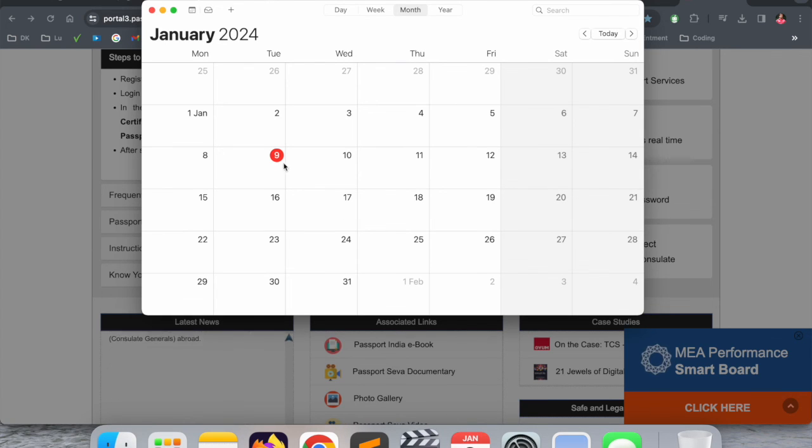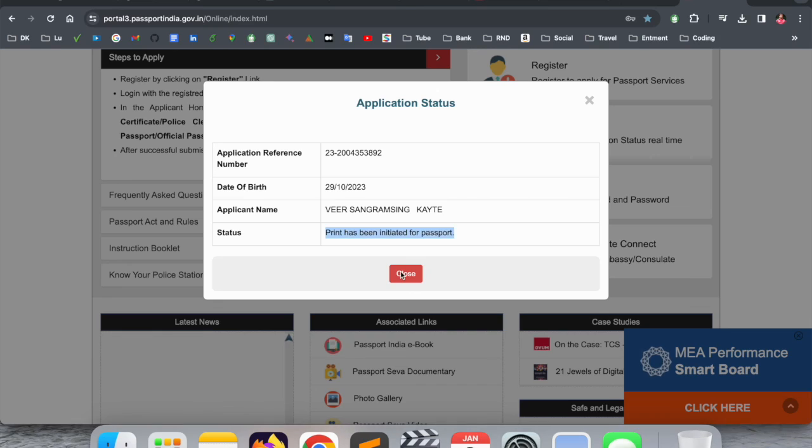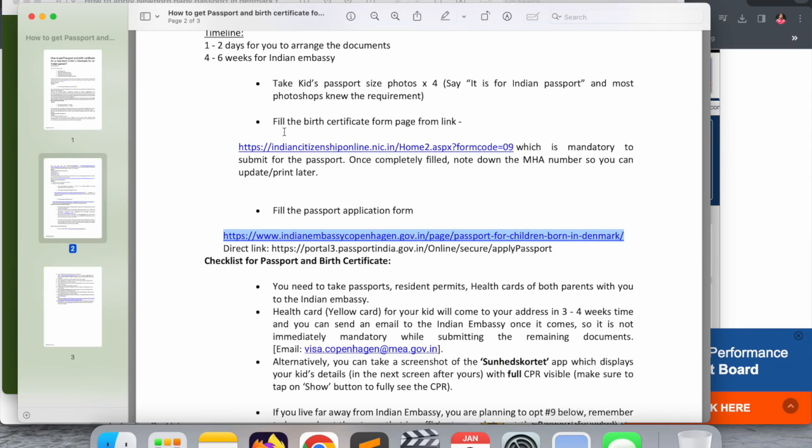Definitely this week my son's passport is coming to Copenhagen and next week Monday they will probably call me to collect it. This is a simple process to apply for a passport in Copenhagen, Denmark. If you really liked this video, please hit the bell icon, share this video, and subscribe to our YouTube channel Research Rocks.